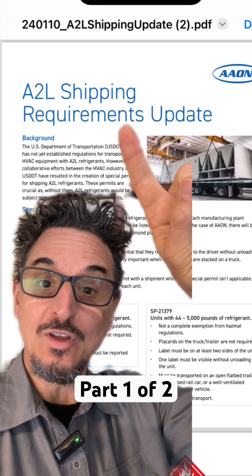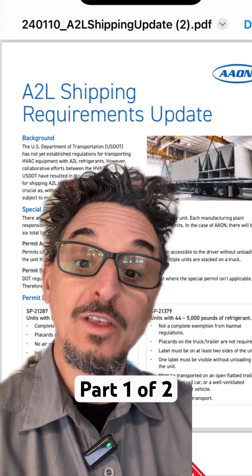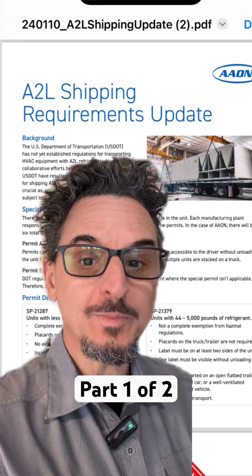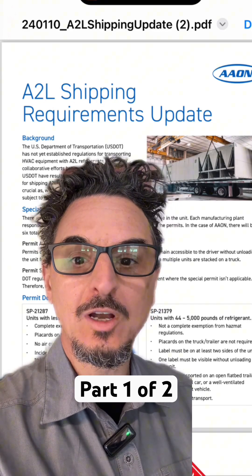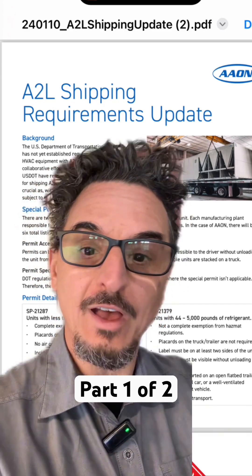Here's some breaking HVAC news when it comes to the transportation of commercial HVAC equipment with A2L refrigerants. The U.S. Department of Transportation has come up with two special permits that are required when you're shipping commercial HVAC equipment that has A2L refrigerants inside.